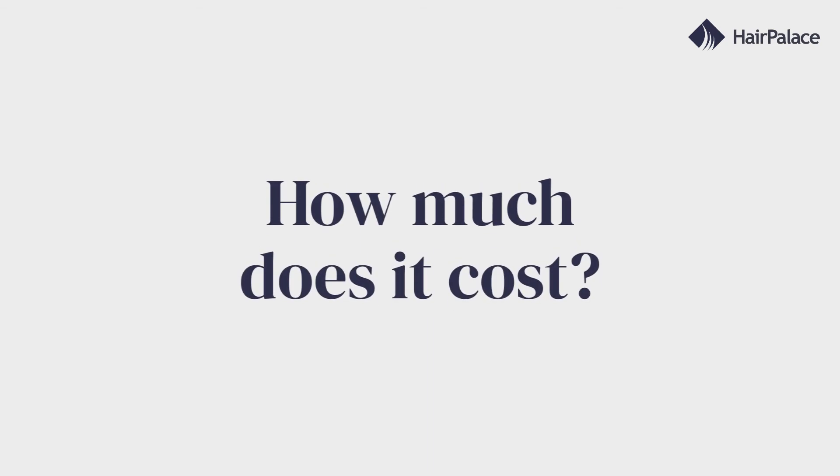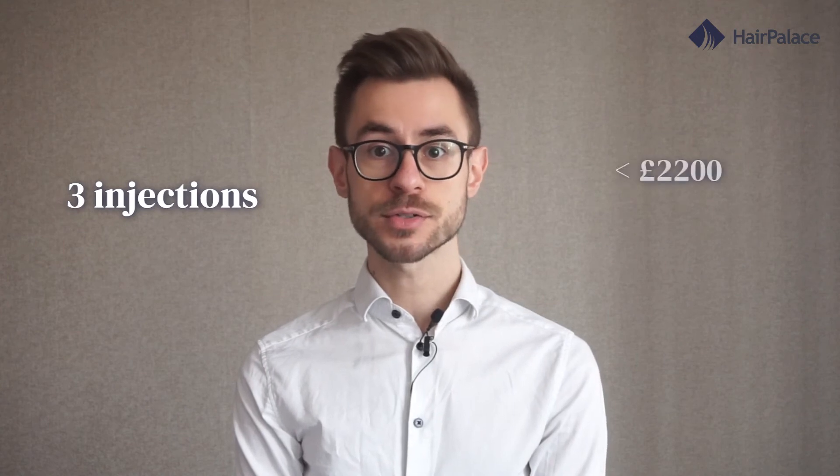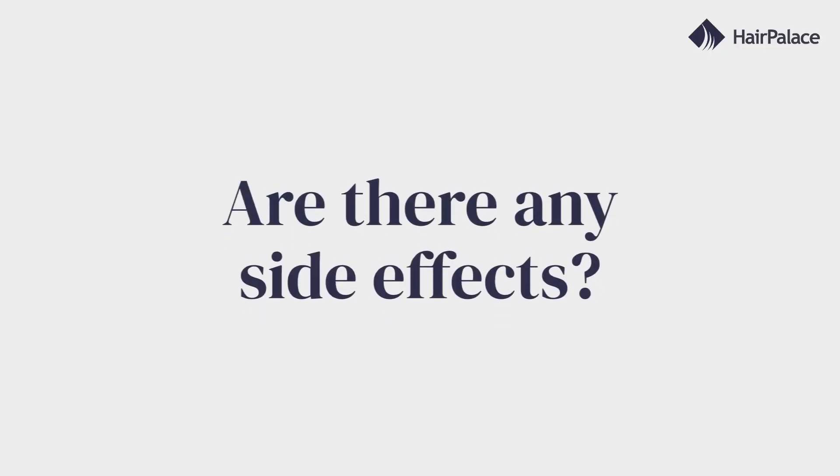Now let's see how much PRP hair treatments cost. The prices can vary greatly between clinics. In general, a treatment consisting of three injections over a period of three months could cost up to £2,200. And you will have to keep going to regular follow-up injections every couple of months to maintain your growth. This means that your expenses can add up rather quickly.